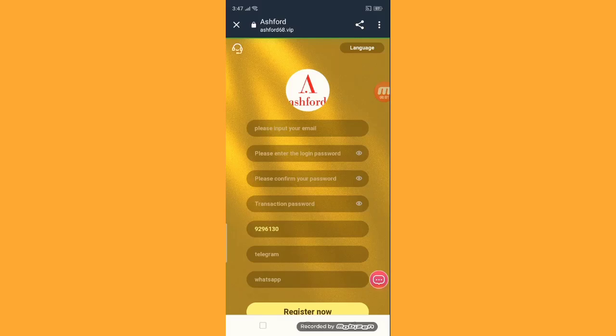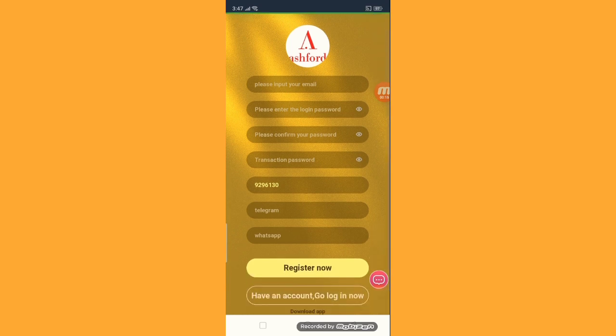Hey guys, welcome back to my channel. Today I will look at the amazing site. The site name is ashford.68.vip. It is an amazing site. You have to just put in your email, login password, then confirm password, then transaction password, then enter your Telegram number, then WhatsApp, then register.